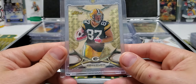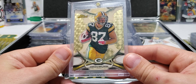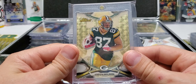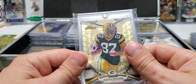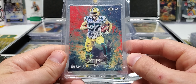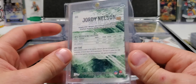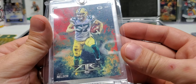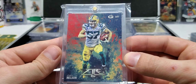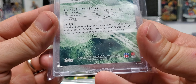We have a legit Super Fractor — Topps Finest. This I have the rainbow of; I don't know why this is in here and not in the rainbow box. I don't know what I'm doing anymore, guys. Topps Fire — oh, it's a one of one. 2014 Topps Fire, one of one.